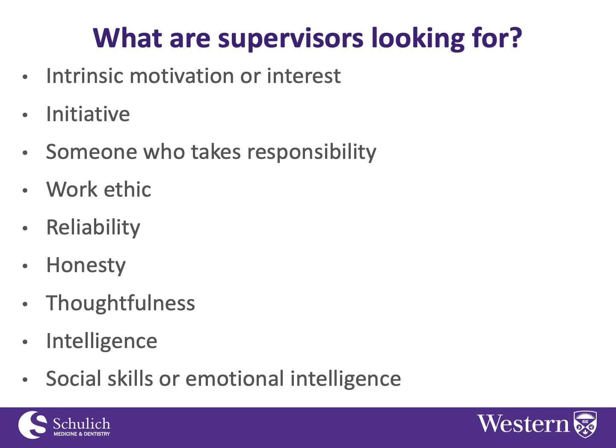Intelligence is on the list, but you don't have to be some sort of Einstein super-genius to be successful in research or to be a good research trainee. Obviously being smart helps, but you don't have to be super brilliant — so it's on the list, but it's not high on the list.